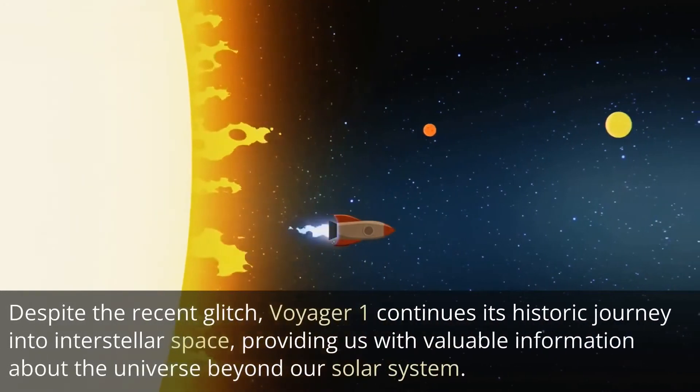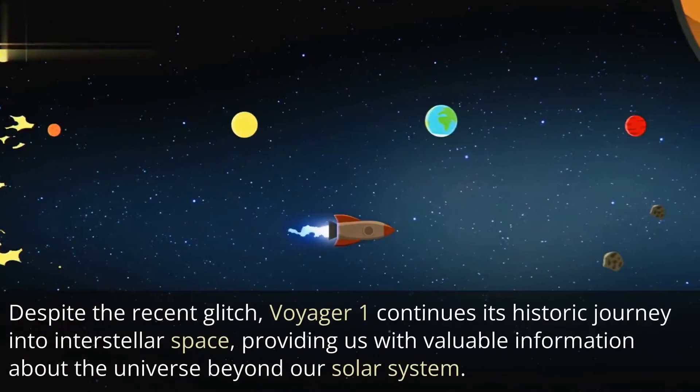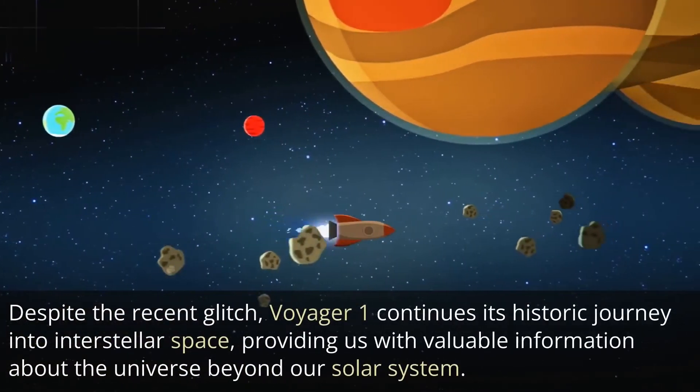Despite the recent glitch, Voyager 1 continues its historic journey into interstellar space, providing us with valuable information about the universe beyond our solar system.